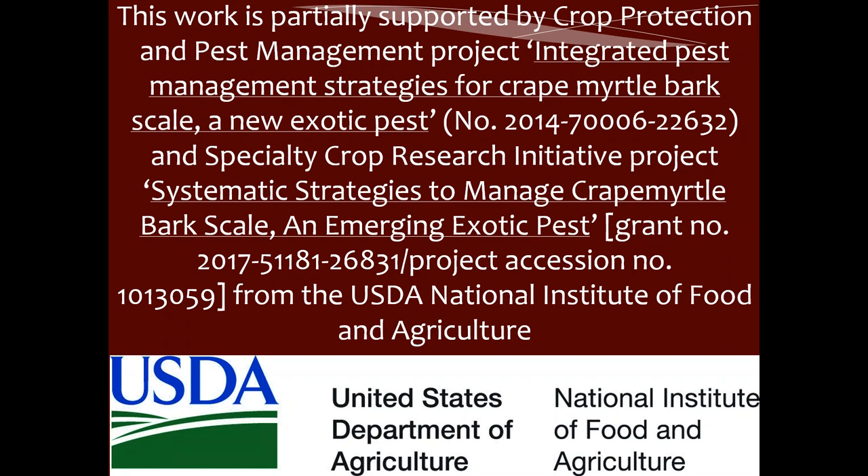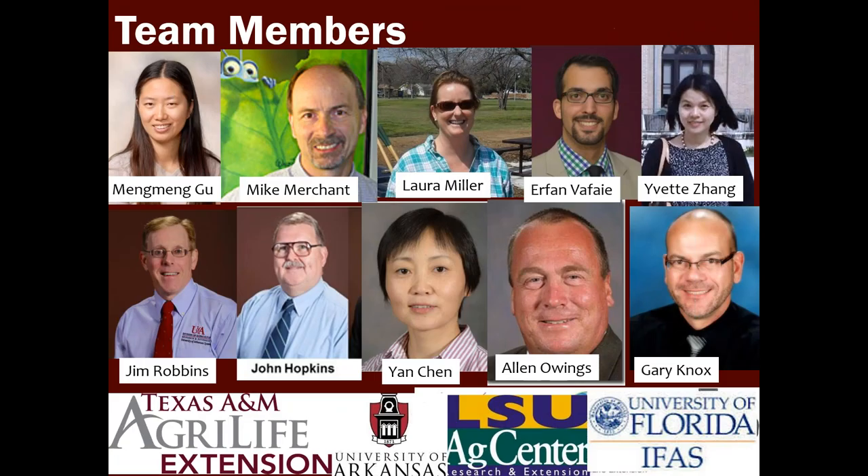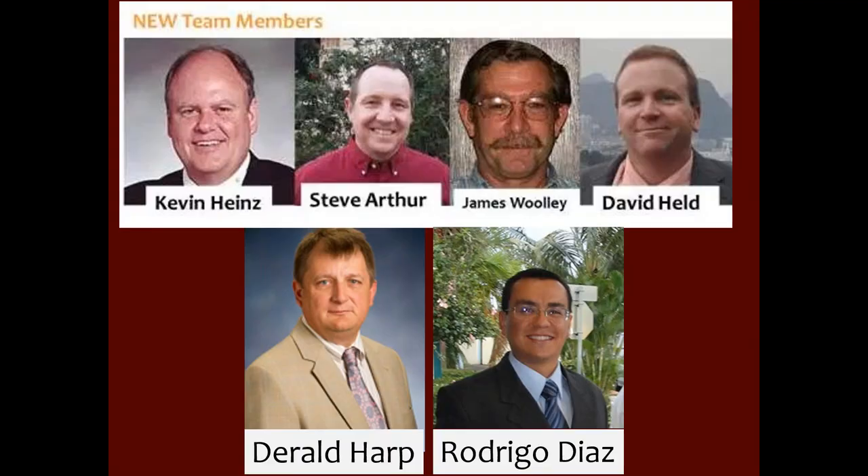We are very thankful that this work is partially supported by what used to be the Crop Protection and Pest Management Project, and later supported by the Specialty Crop Research Initiative working on crape myrtle bark scale. I also want to mention Dr. Daryl Harb from Texas A&M Commerce Campus, and you can see these groups are the major players in today's webinar, working on beneficials and their impact.